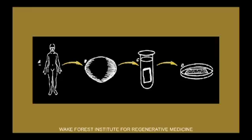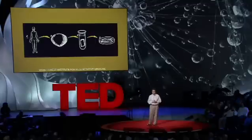Or if we're going to replace larger structures, we can use the patient's own cells or some cell population and the biomaterials — the scaffolds — together. The concept here is: if you do have a diseased or injured organ, we take a very small piece of that tissue, less than half the size of a postage stamp. We then tease the cells apart, grow the cells outside the body, take a scaffold — a biomaterial that looks very much like a piece of your blouse or shirt — shape that material, and coat it with those cells one layer at a time, very much like baking a layer cake. We then place that in an oven-like device, and we're able to create that structure and bring it out.